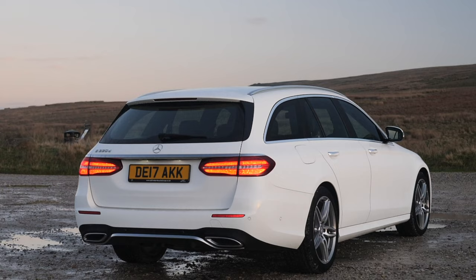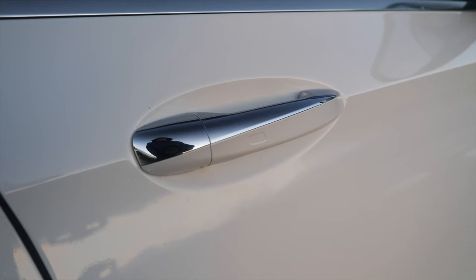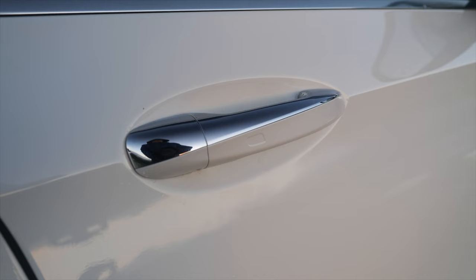It has a top speed of 146 miles per hour out of 191 brake horsepower, four-cylinder 16-valve engine. We've got keyless entry and keyless go.